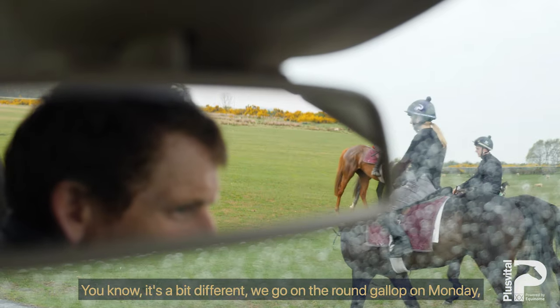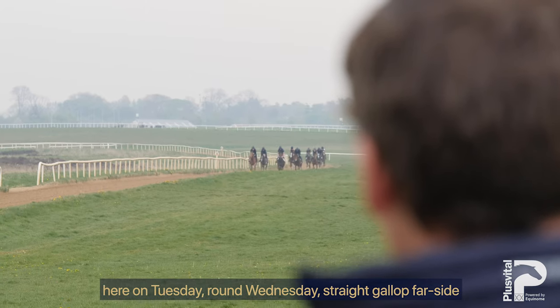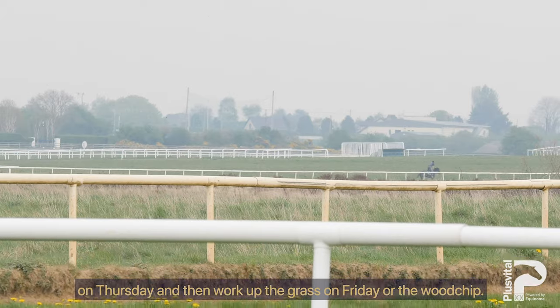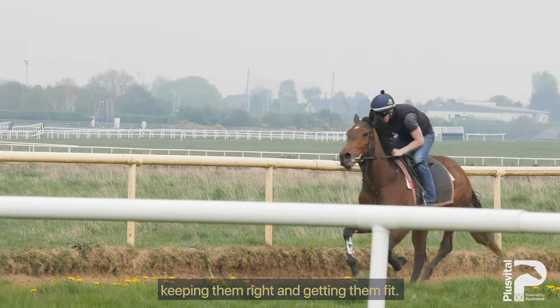We go on the round gallop on Monday, here on Tuesday, round Wednesday, straight gallop far side Thursday, and then work up the grass on Friday or the wood chip. Doing different things with them, keeping them right and getting them fit.